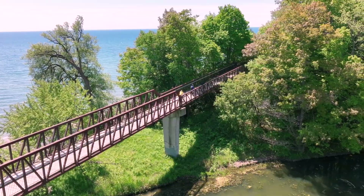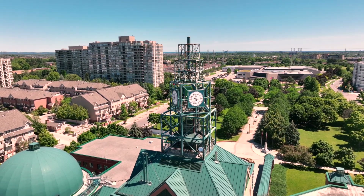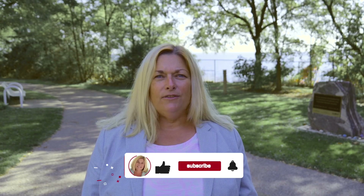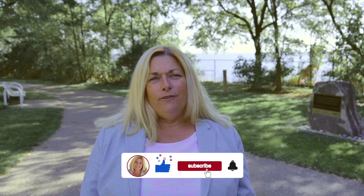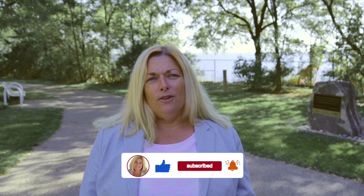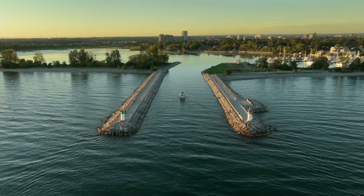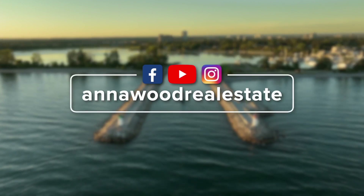If this is your first time to my channel and you want to know more about living in the Pickering area, please check out some of the neighbourhood videos featured on my channel. If you find this video informative and useful, please give it a like below — it really helps the video and channel quite a bit. Thanks for watching!